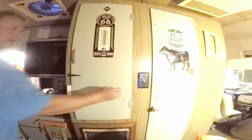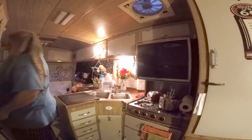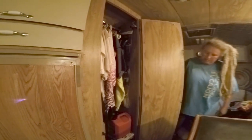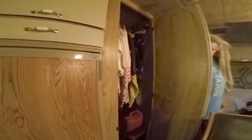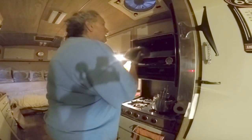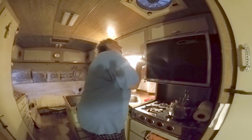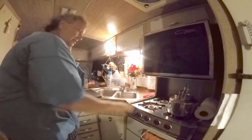Moving into the interior, there are two storage compartments for clothes and belongings. The kitchen has a stove and a large oven — big enough for a pizza or even a turkey. All the burners work. There's also a refrigerator that works great, and below the counter she stores all her pots and pans.